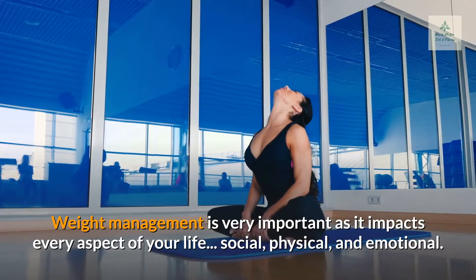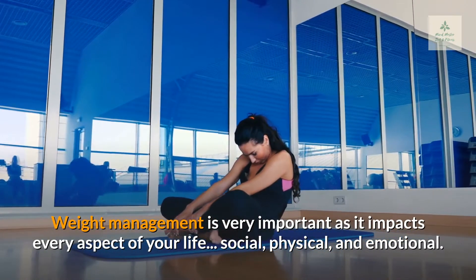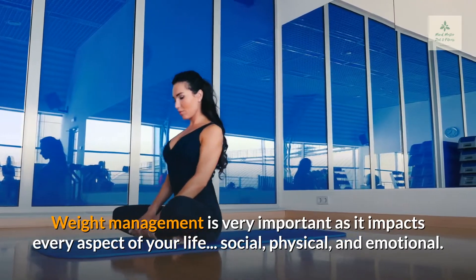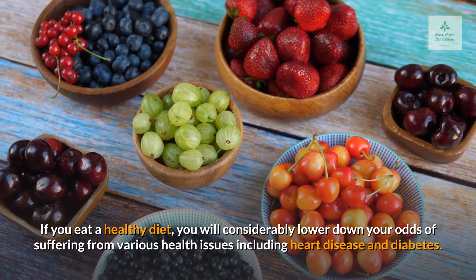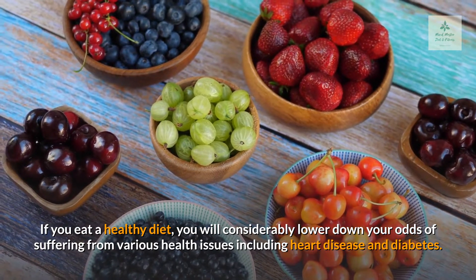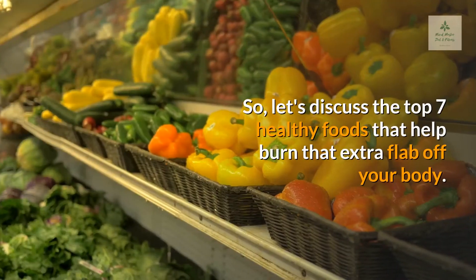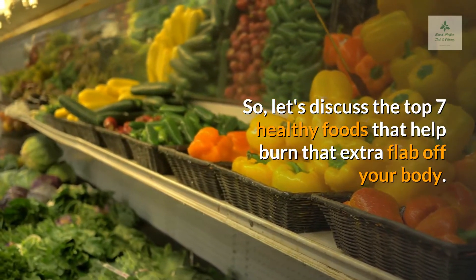Weight management is very important as it impacts every aspect of your life — social, physical, and emotional. If you eat a healthy diet, you will considerably lower your odds of suffering from various health issues including heart disease and diabetes. So let's discuss the top 7 healthy foods that help burn that extra flab off your body.